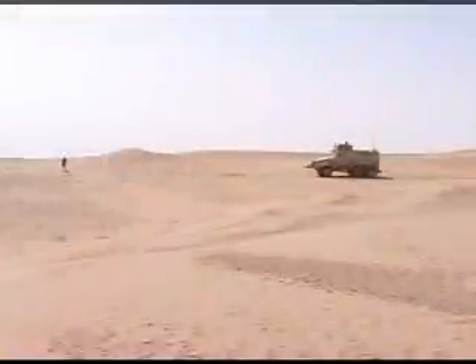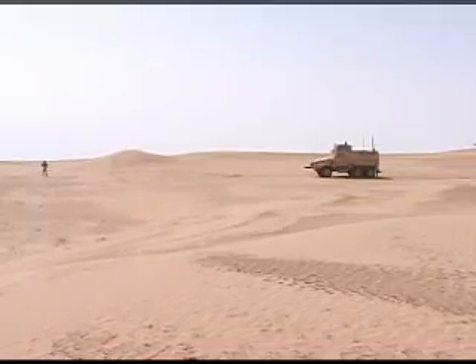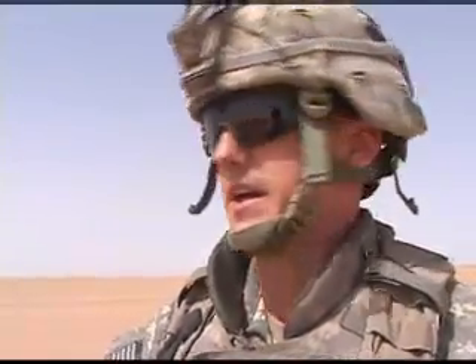Forget a needle in a haystack — try a needle in a giant sandbox, the sprawling Al Jazeera Desert. You find one cache, there's usually three or four with them. Their TTPs are about 10 meters apart to about 150 meters off a structure building, so that's kind of your guideline.